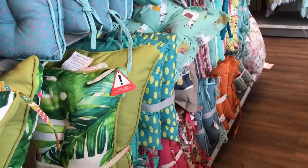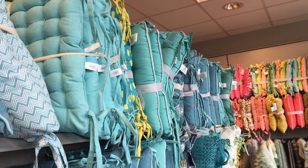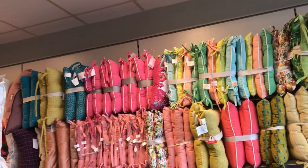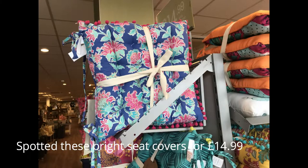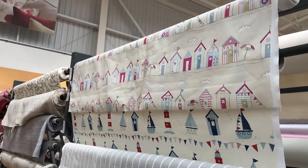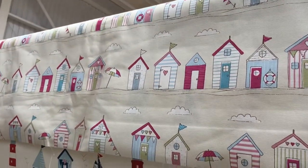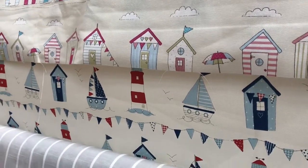So here we are in Dunelm and we're looking for some fabrics because I need to make some seat covers for my outdoor furniture — cushions really, and a cloth. I quite like that one, I think that's really fun, and they've got it in blues. Both those colors would work, so a bit of pink or a bit of red — I quite like those.